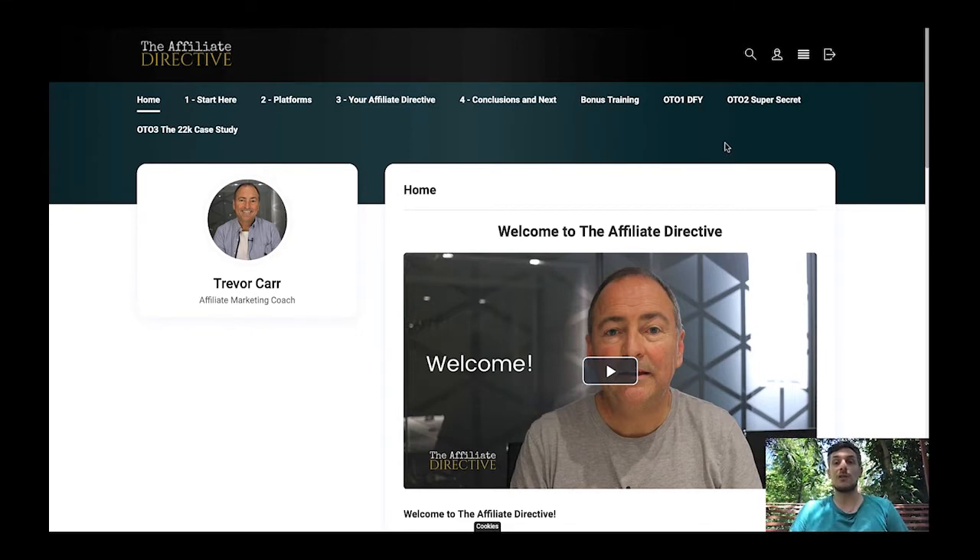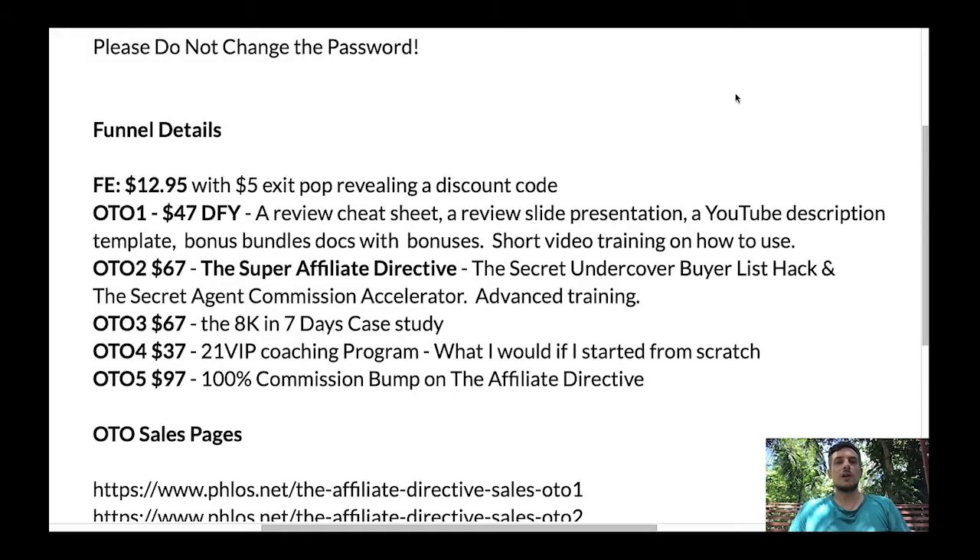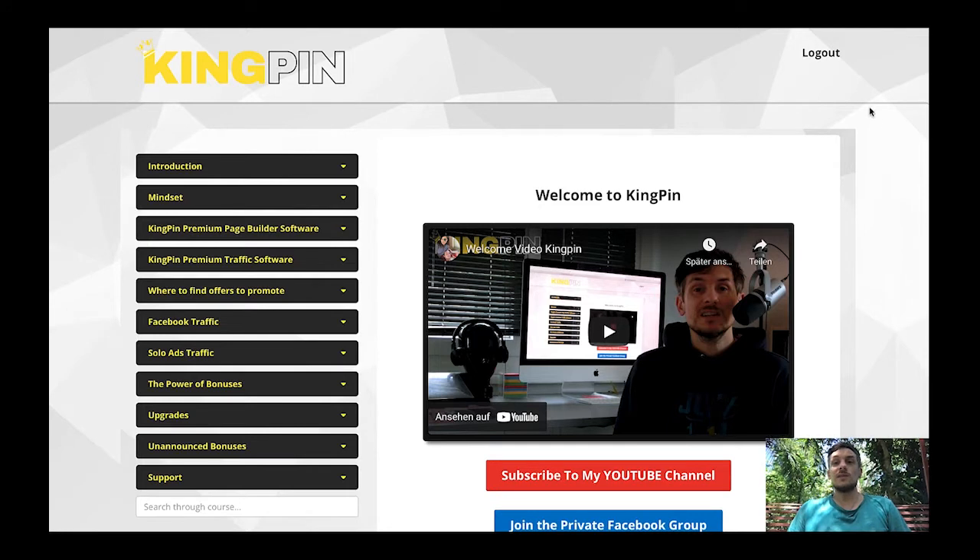In today's video I will walk you through the membership area of the Affiliate Directive, show you the sales page, and talk about the prices and upsells. As always, if you decide to pick up a copy using the link down below this video, you will also get a custom bonus from me — today you're going to get Kingpin, which is my previously released product that comes with in-depth video training and two pieces of software.